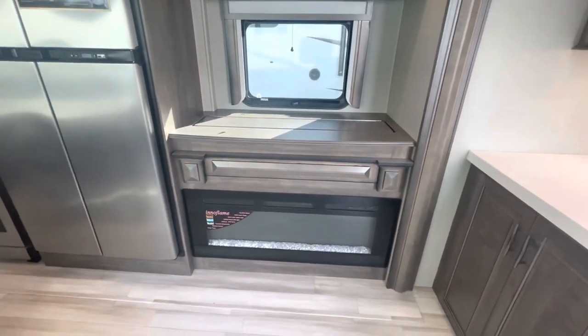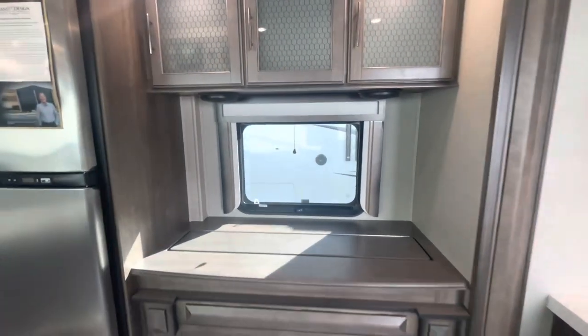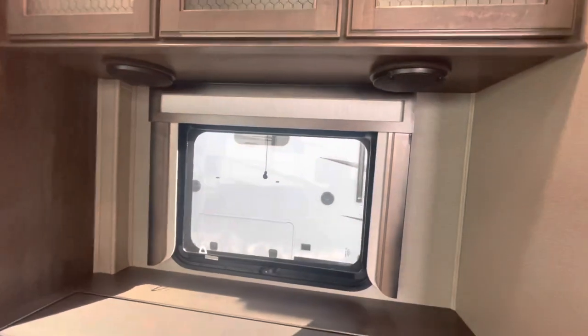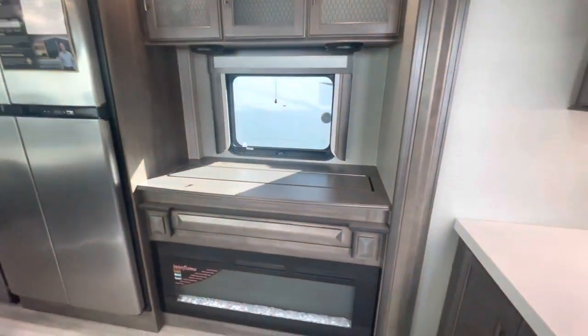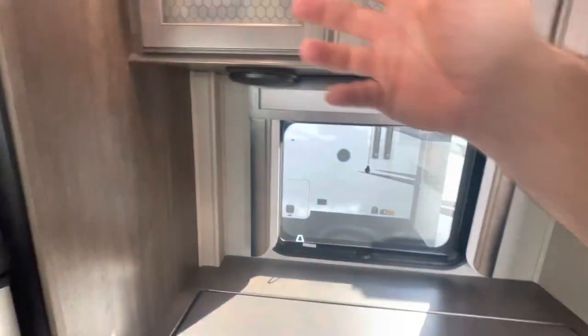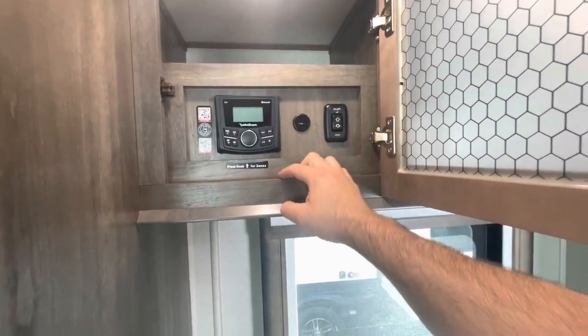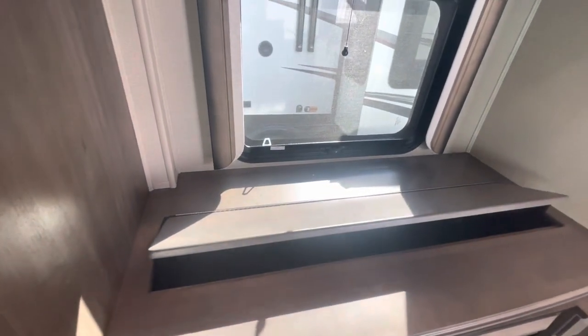Electric fireplace does put out heat. With that TV down, you got nice natural light. Your speakers. And you can do your Rockford Fosgate stereo here. You got USB hookups, and touch of a button here raises up that TV.